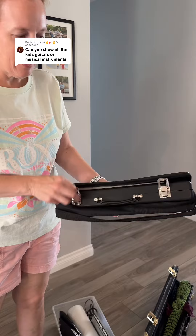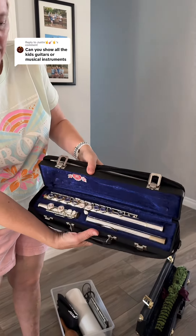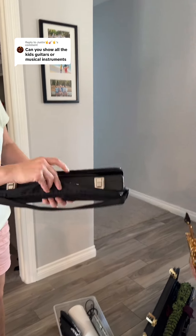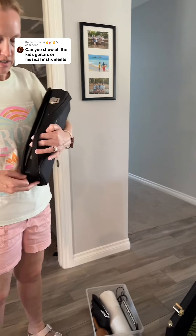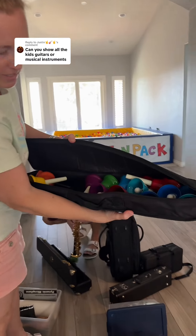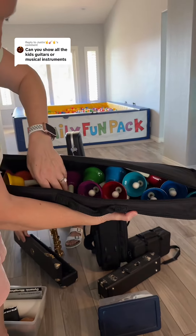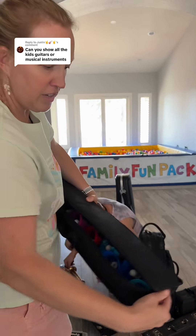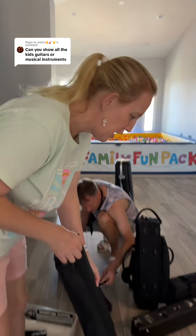That's Matt's other sax. This is my flute — it's a very nice Meinhardt flute. I used to teach flute lessons in my 20s, so I had a really nice flute to teach on. We have two cases of hand bells.